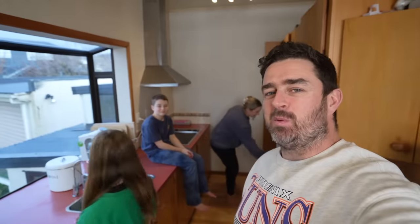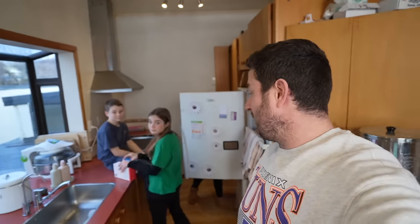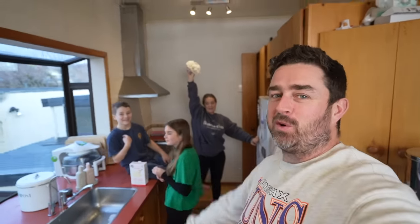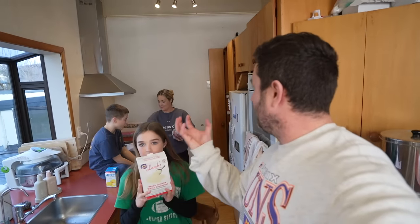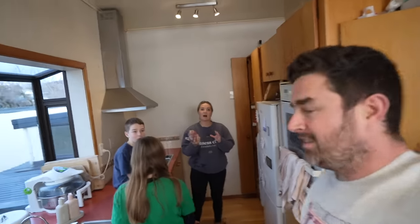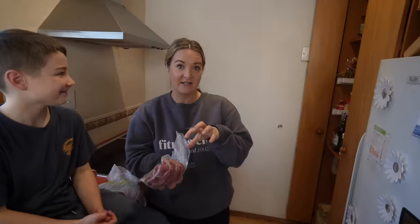Welcome back to another episode where we get into the kitchen and cook some classic American food. Today we have cornbread and chili. It looks really good - I couldn't believe it when I saw the pictures. I thought cornbread was just like a piece of bread you have with a meal, but this is cornbread and chili as an actual dish.